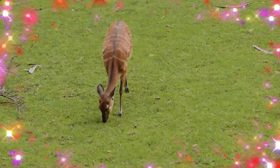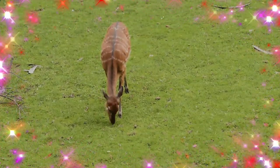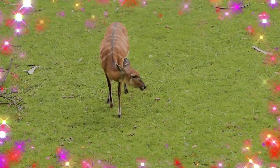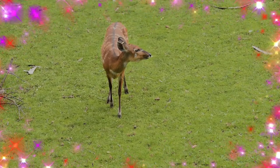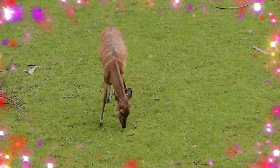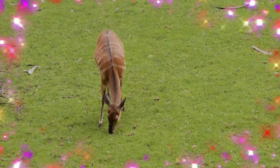Sitatunga are active mainly during the early hours after dawn, the last one or two hours before dusk, and at night, spending a large part of this time feeding. Basically sedentary, they rest in flat areas and reed beds, especially during the hotter part of the day, and seldom leave their swamp habitat during daytime.